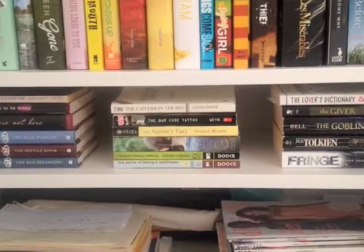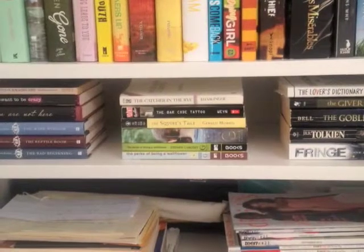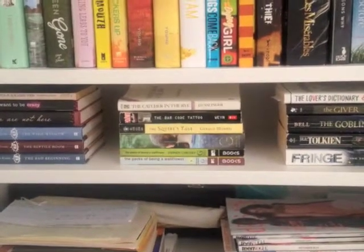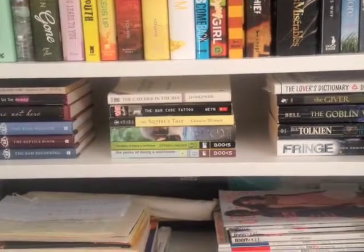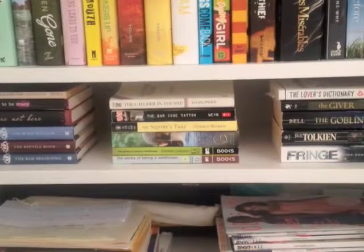Hi everyone, and welcome to the final portion of my bookshelf tour. Today I will delve into the last three shelves on my right bookshelf. The first one I'll be getting into is my fourth shelf, which is the smallest shelf, and it's where my small books reside.